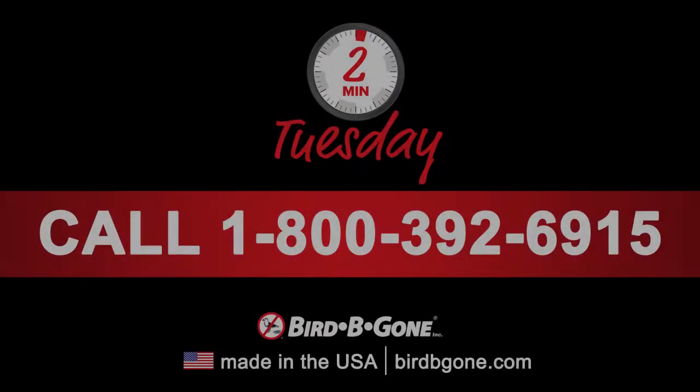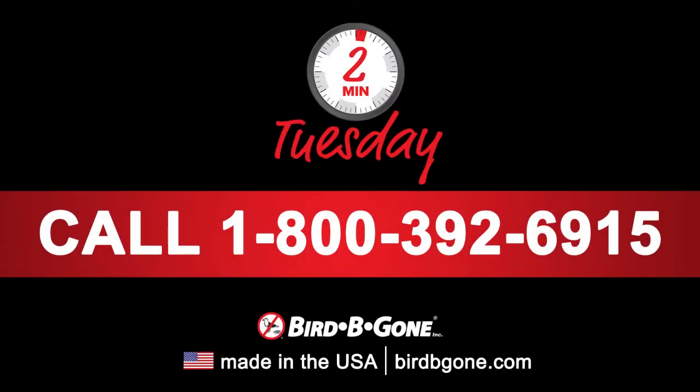If you have any questions on bat bugs or bed bugs, please give us a call. If you need additional assistance, please call our office at 1-800-392-6915 or visit birdbegon.com.